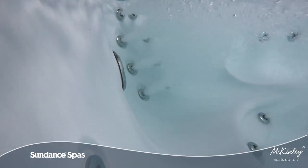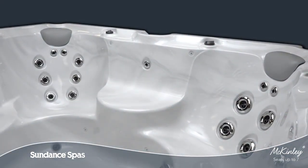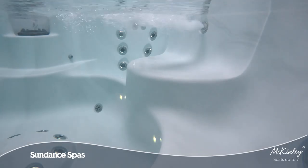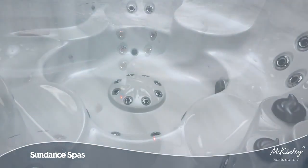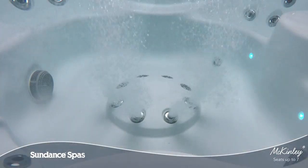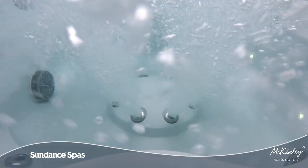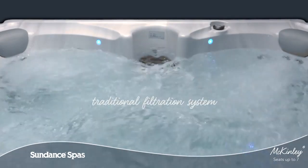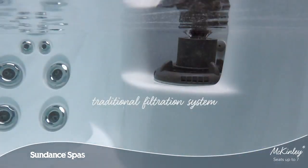To renew your body every day, a cool-down seat makes it easy to soak and socialize without completely leaving the comforting warmth of the water. Your feet can find relief from almost any seat in the spa with jets nestled into a foot dome. This model features traditional top-loading filtration with ClearRay to simplify maintenance.